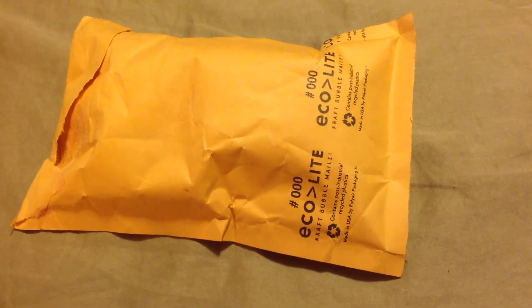Hey everyone, it's SpecialKate8, and I'm doing a kind of combo video today. I have a quick unboxing, which is my first order of sea sponge tampons. I'm really curious on how these will work. I ordered them from a shop on Etsy.